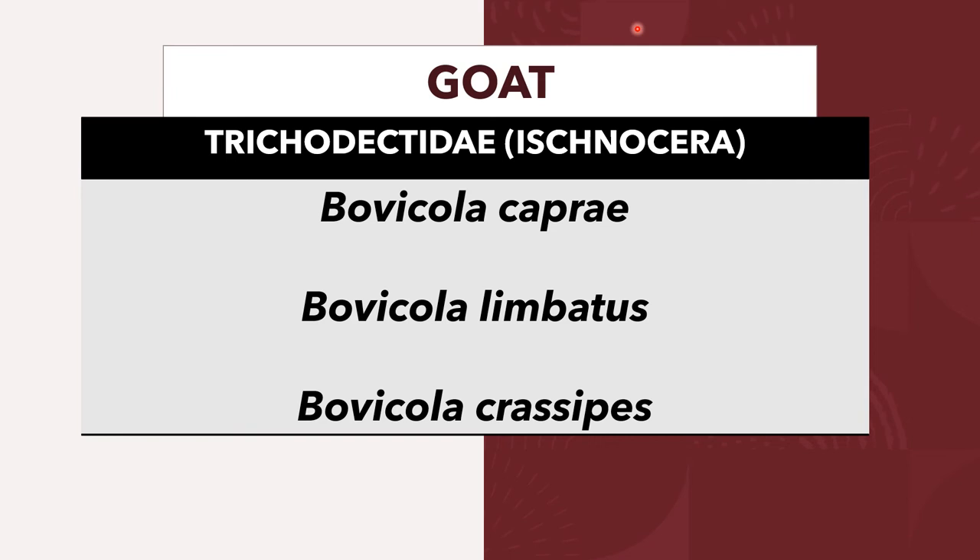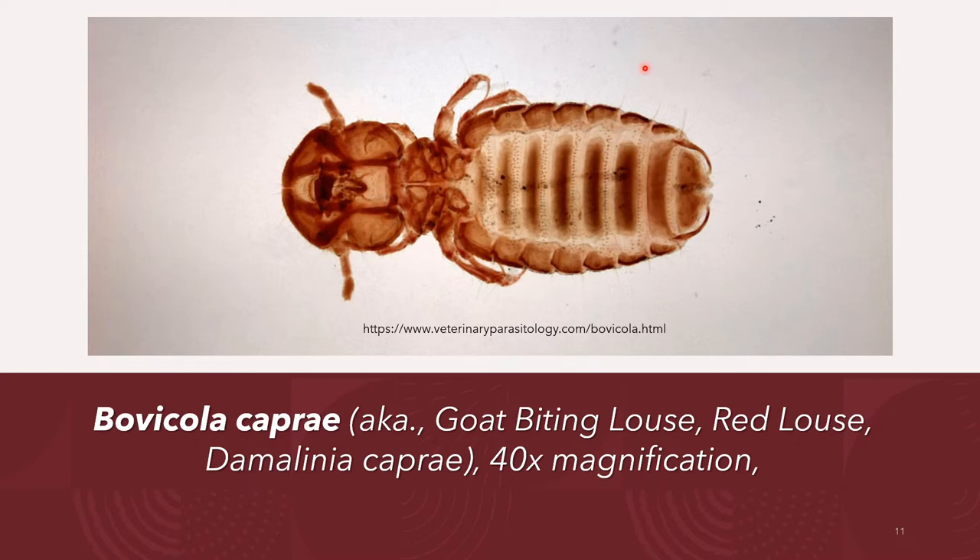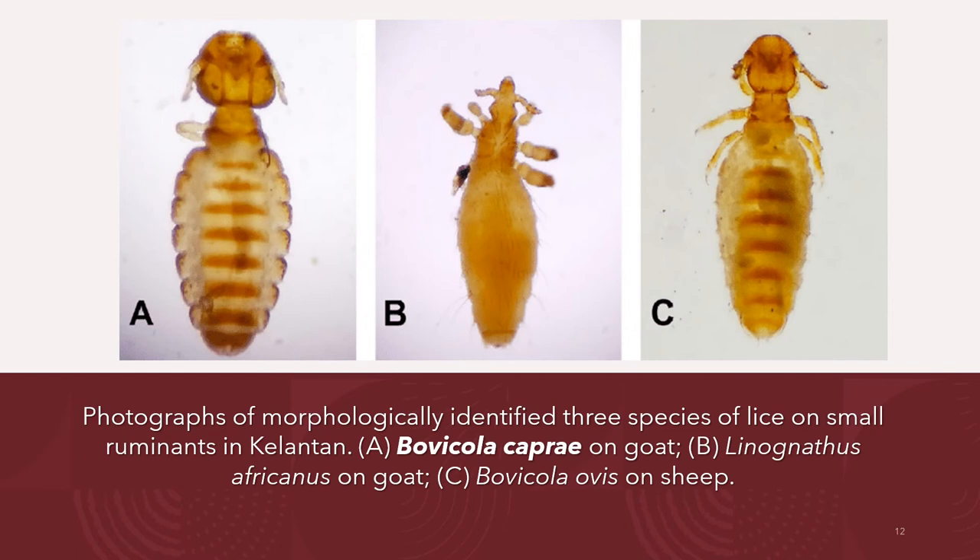Goats are infested by biting lice from the Trichodectidae family of the group Ischnocera. These are Bovicola caprae, Bovicola limbatus, and Bovicola crassipes. This diagram shows Bovicola caprae of goats, also known as the goat-biting louse or the red louse, and also known as Damalinia caprae, at 40 times magnification. A photograph shows the morphologically identified three species of lice on small ruminants: letter A is Bovicola caprae on goats, letter B is the sucking louse of goats Linognathus africanus, and letter C is Bovicola ovis of sheep for comparison.